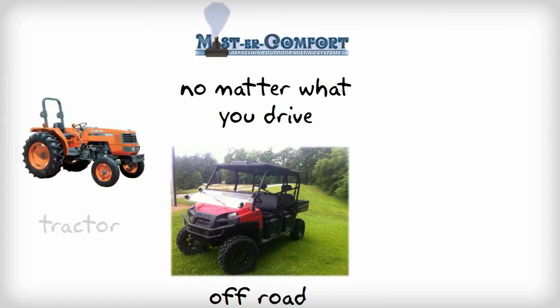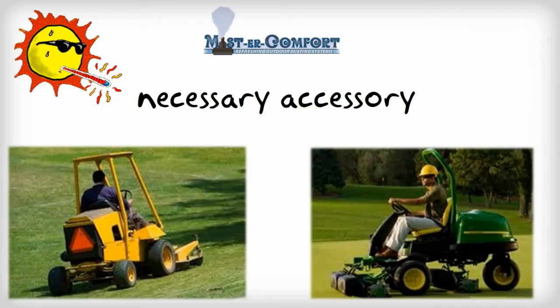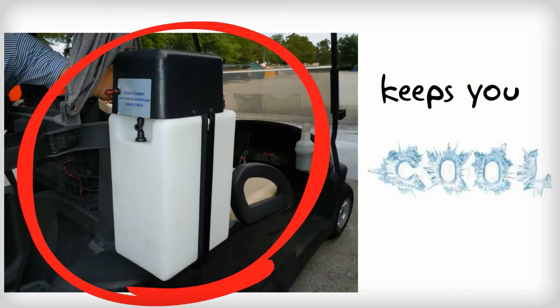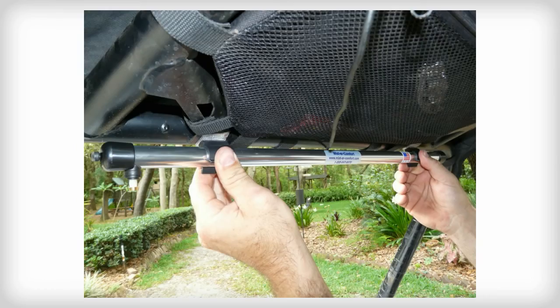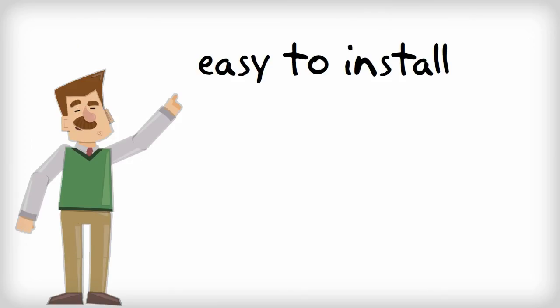For you off-road, tractor, and maintenance vehicle users, you'll find Mr. Comfort's misting system a necessary accessory to make you feel comfortable. Everyone finds the four-gallon tank will keep them cool for the entire day, and the misting bar can rotate to allow the user to direct the cool, fine mist.